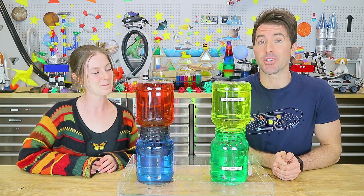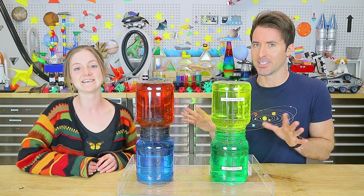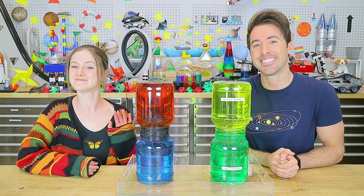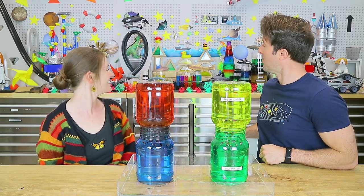You can join us in the next episode in our dry lab, where we'll be investigating changes in our oceans due to climate change. Bye!